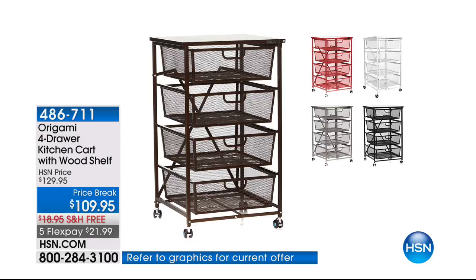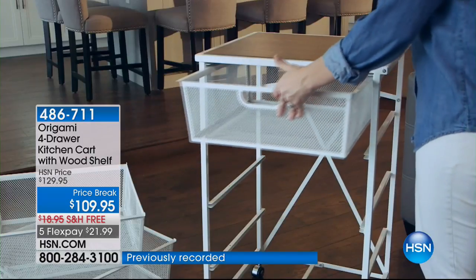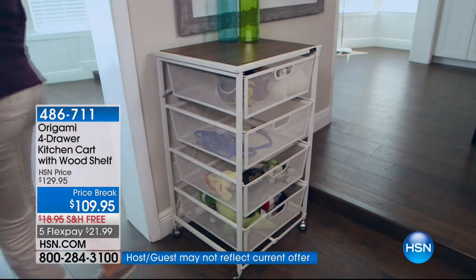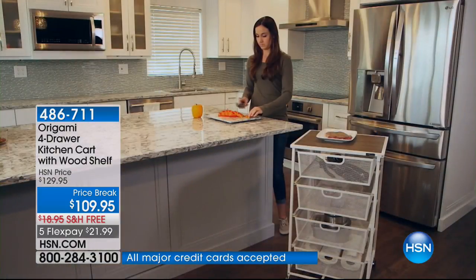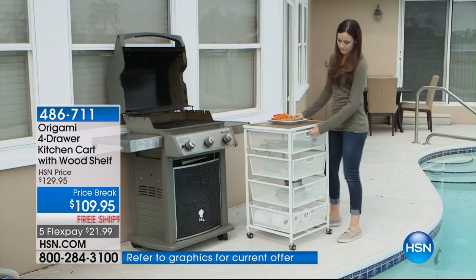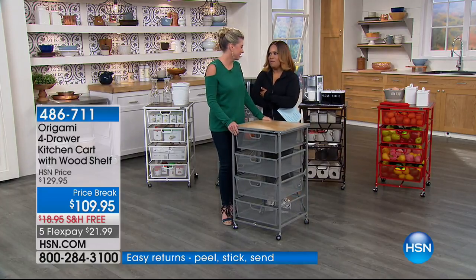We're now going to feature a perfect way to add more counter space or get better organized in your home — where do you put all those potatoes, apples, oranges, or overflow vitamins? This is our famous Origami four-drawer kitchen cart with the wood shelf — a huge customer pick on price break at $109.95 with free shipping for the last show of the day at $21.99. Origami expert Tracy Rosa is joining us.